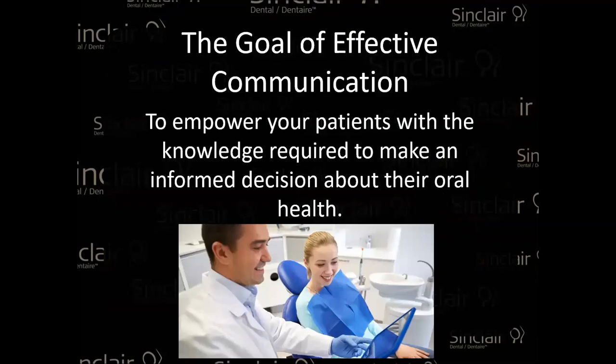Let's talk about our presentation today. We'll discuss what should be implemented inside a clinic to have proper communication and really achieve your communication goals. There are so many tools you can use to really get your goals, and that's what we'll talk about. A quick quote: the goal of effective communication is to empower your patients with the knowledge required to make an informed decision about their oral health — to give them the power to be confident in making that right decision.